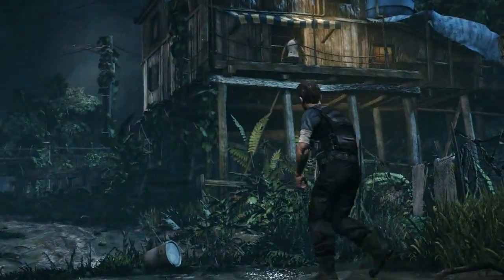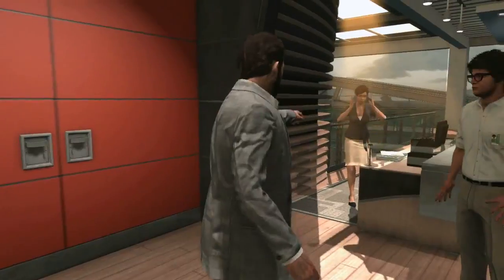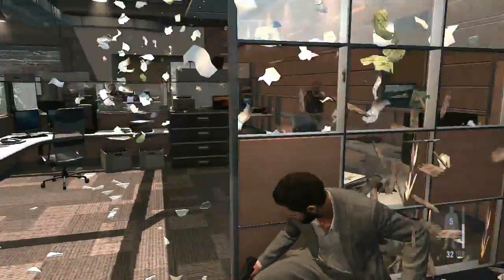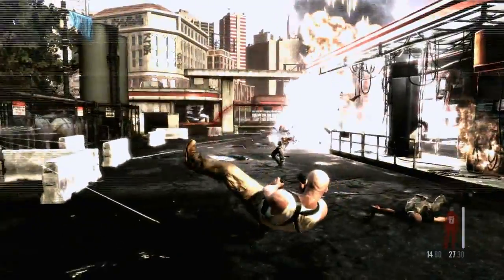Each environment in Max Payne 3 is highly detailed and based on real-world research, while being interactive. During gunplay, a wide array of individual elements within the environment shatter, break apart, burn, or explode, adding to the sense of chaos.